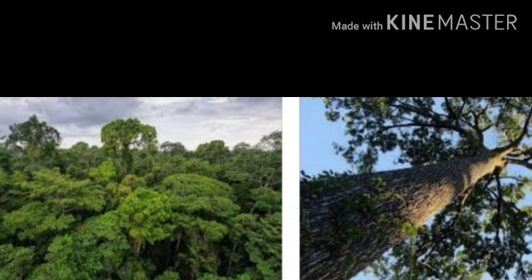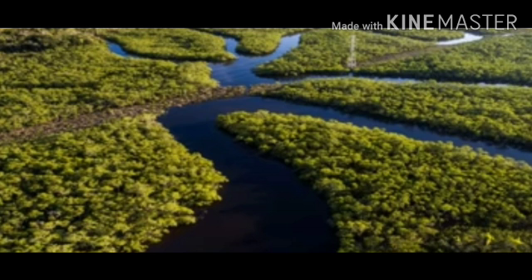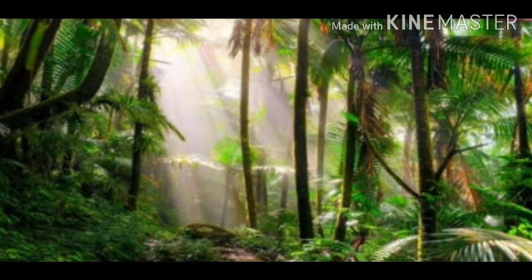The Amazon basin is a very warm and wet region. Nights are cooler than days, but temperatures do not vary much during the year. Humidity is high throughout the year, making the weather sticky and uncomfortable. The basin has a dense cover of tropical rainforest.